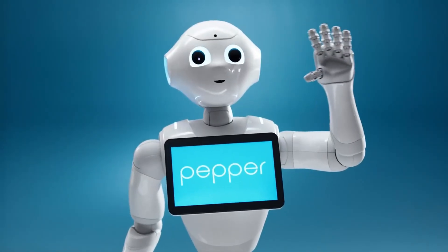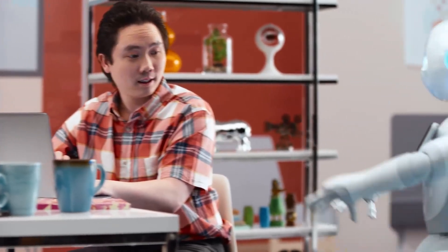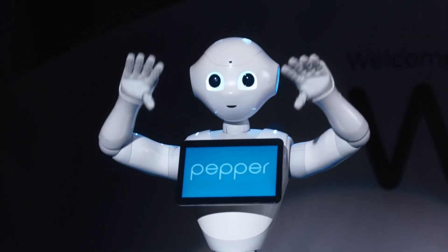Pepper is programmed to learn from each interaction, improving its responses over time. It represents a step forward in making robots helpful and approachable in everyday environments, showing how technology can enhance customer service and human interaction.